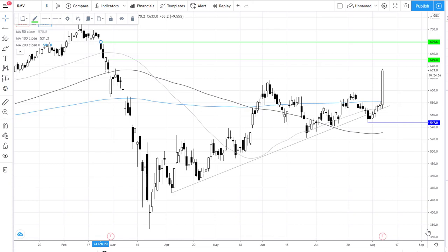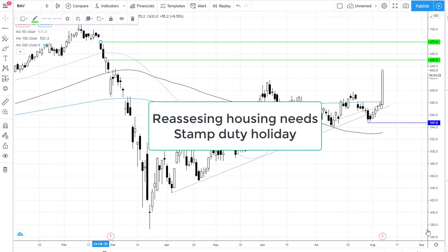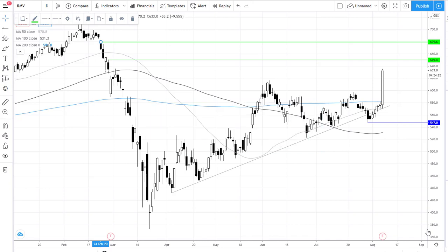Since the property market has reopened, however, Rightmove have said that demand has been strong. This is thanks in part to people reassessing their housing needs post-lockdown and also thanks to the UK's stamp duty holiday. Halifax today also reported a mini boom in house prices, which is adding to the upbeat mood surrounding the stock.